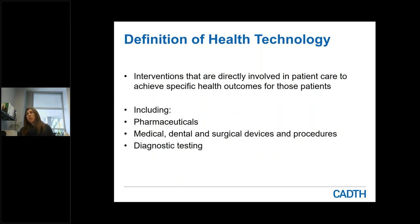Before we dive into some of the work that CADTH undertakes, I wanted to talk about what our definition of a health technology is. Broadly speaking, when we're talking about health technologies, we're talking about any intervention directly involved in patient care that has a specific health outcome for those patients — anything used for treatment, mitigation, or prevention of symptoms or disease. This includes pharmaceuticals such as blood products, vaccines, and prescription and non-prescription medicines, as well as medical, dental, and surgical devices and procedures.